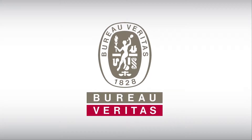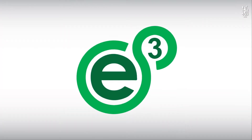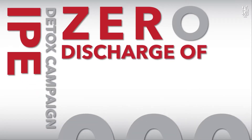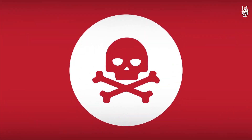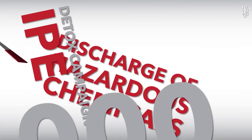Bureau Veritas provides the Environmental Emission Evaluator to find out the toxic chemicals in clothing. Whether your products are toxic-free is a global concern — everyone is watching you. As a responsible manufacturer, what can you do to make sure you are producing eco-friendly and detox products?